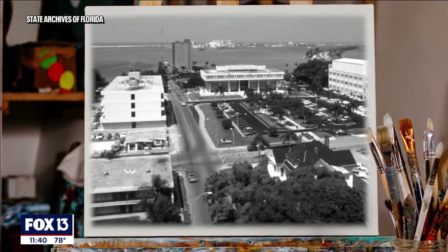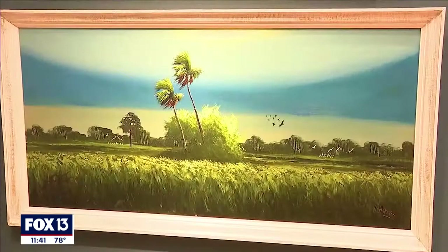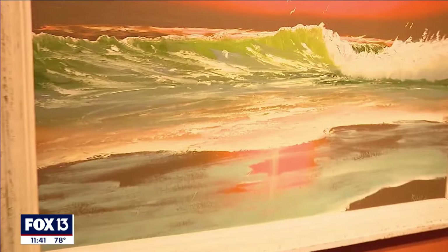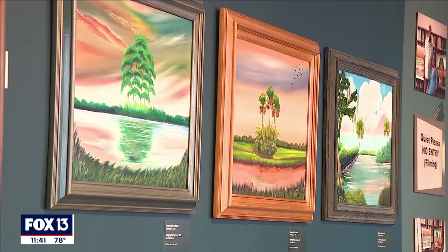The group got their start in Fort Pierce during segregation. They weren't allowed to display their work in galleries, so they sold their paintings from the trunks of their cars — going to doctors, lawyers, motels, anybody that would look at the paintings and ask if they would buy. Truesdale's late husband, Alfred Hare, was the founding member. She says the Highwaymen produced about 200,000 paintings, but after 1970, interest in the art fell off.